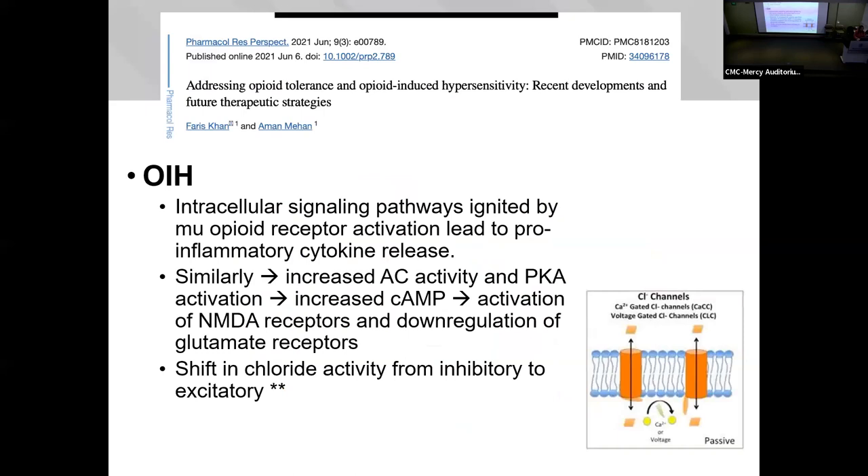Opioid-induced hyperalgesia: intracellular signaling through the mu opioid receptors leads to pro-inflammatory cytokine release downstream. You get increased adenylyl cyclase, increased protein kinase, and overall increased neural activity. You're activating NMDA receptors and down-regulating glutamate receptors. This change in neural chloride homeostasis is what causes neurons to essentially flip from inhibitory to excitatory.